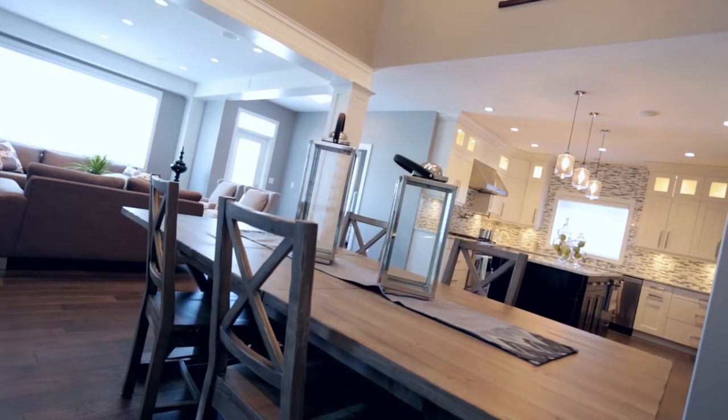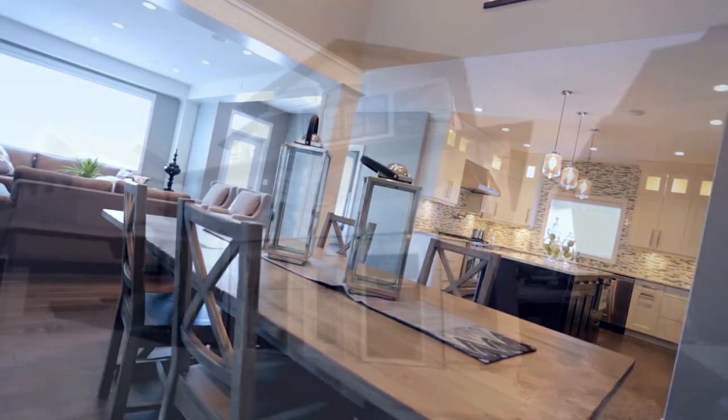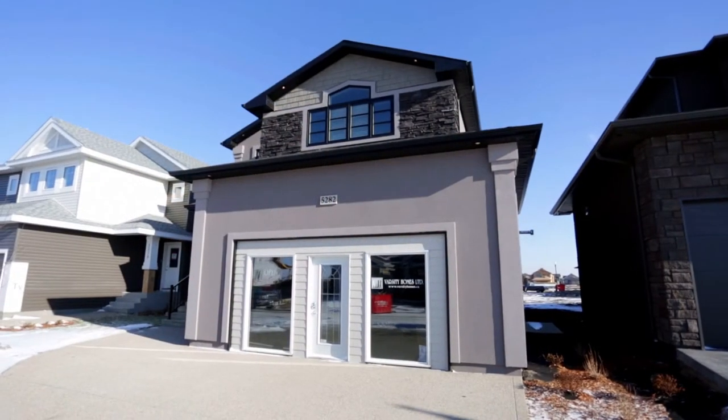Please make your plans now to come visit us in Harbour Landing at 5282 Aviator. Your dream home awaits.